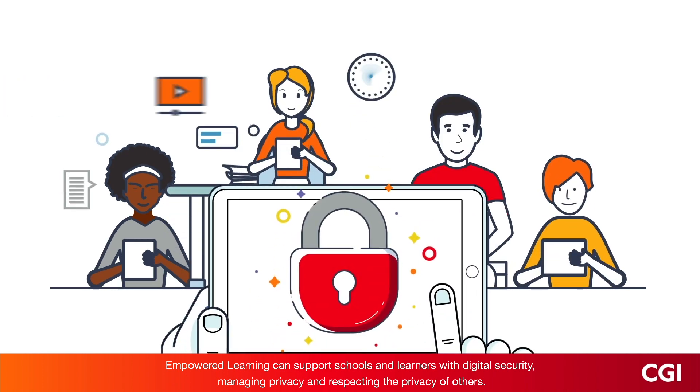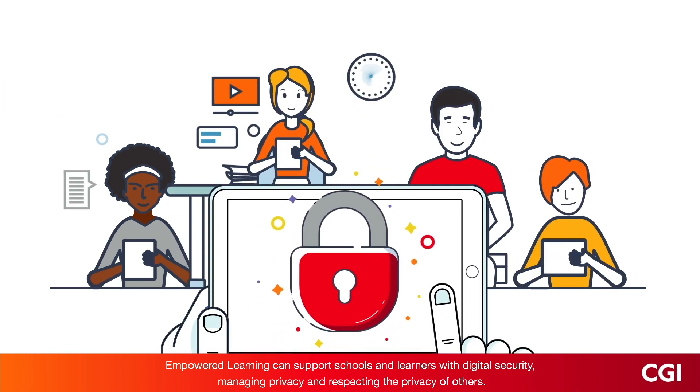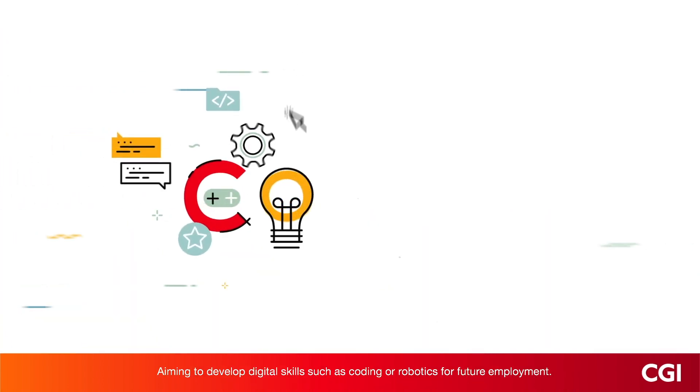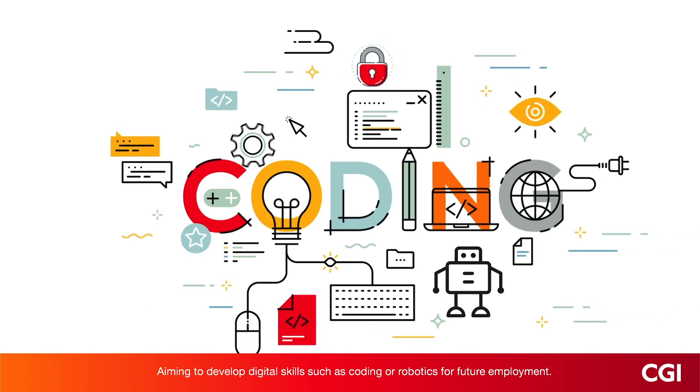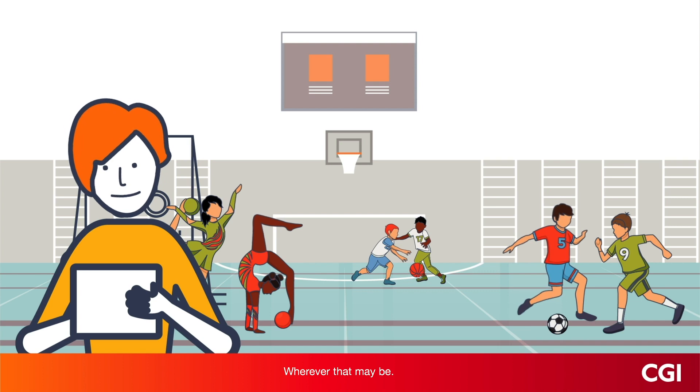In order to provide a learning environment that is engaging and aspirational, Empowered Learning can support schools and learners with digital security, managing privacy and respecting the privacy of others, aiming to develop digital skills such as coding or robotics for future employment, wherever that may be.